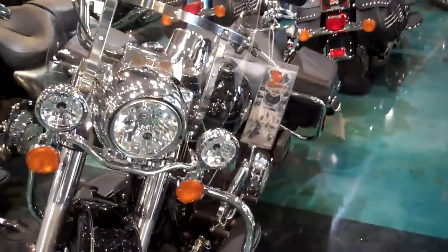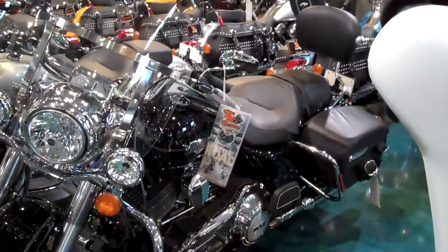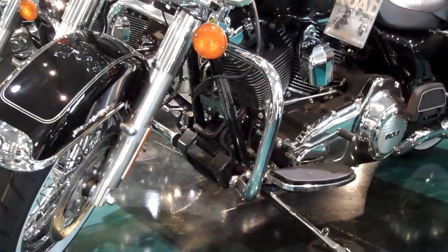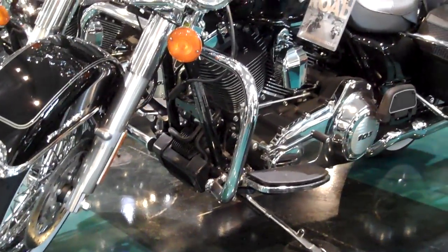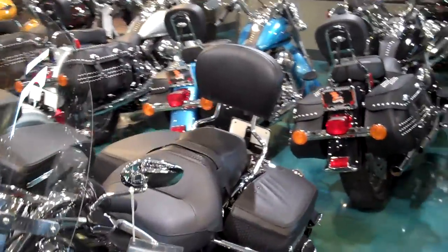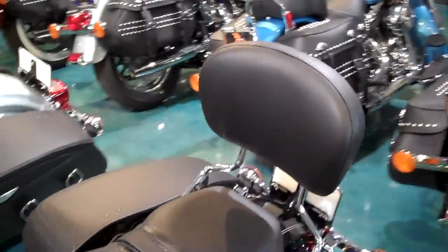The Road King is definitely one of the epic rides that Harley offers. The 103 makes it especially exciting. We've slightly customized this bike — we added a detachable passenger backrest, which definitely adds a good look and is a must-have for your passenger.